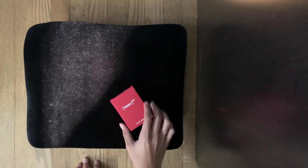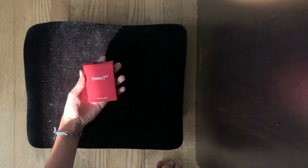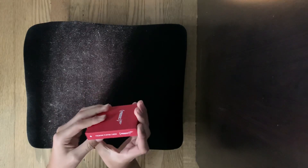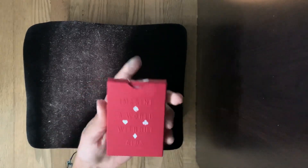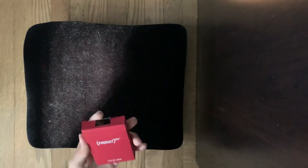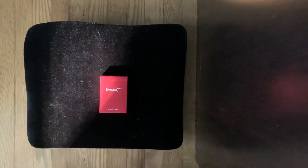Everything about this deck is red, as you can see — the box is red with a bit of white. Theory 11 is an amazing card company; I have a ton of their decks and they're made very nicely. Right here it says 'Premium Playing Cards,' which I do agree with, and on the back it says 'Imagine a World Without AIDS' with embossed lettering.